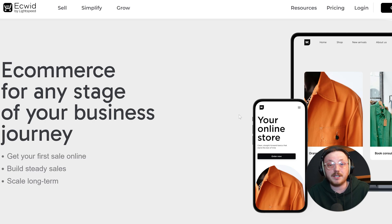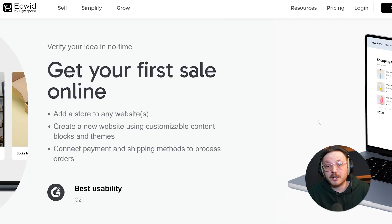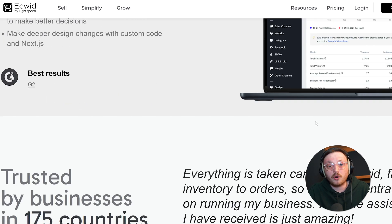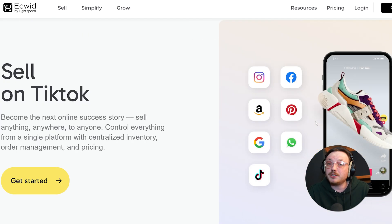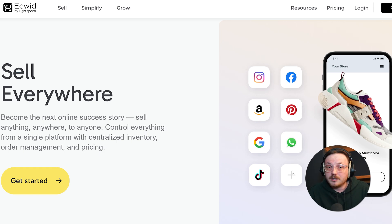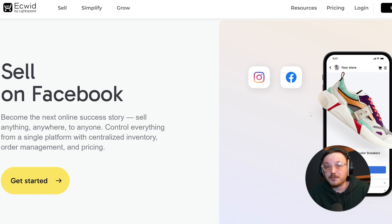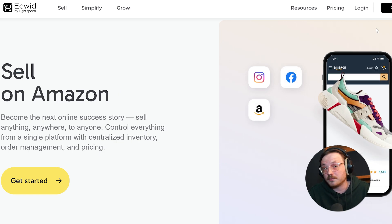Now let's compare the key features of Ecwid and Shopify, starting with product management. Ecwid has a super easy-to-use dashboard. You can quickly add products, set prices, manage inventory, and handle orders. It's built to make setting up a store on any website simple and even lets you sell on platforms like Facebook, Instagram, and marketplaces without needing extra tools. But while Ecwid is simple and easy, it might not have the advanced customization options that bigger or more complex stores might need.